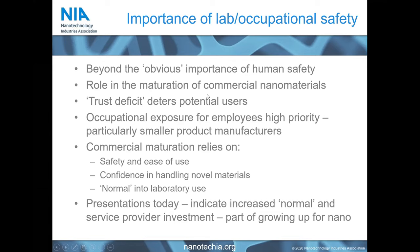When we look at commercial maturation, we're really looking at people being confident and secure that their employees are going to be safe and that they can use materials safely. They want to be confident in handling novel materials, and they want to normalize the use of nanomaterials within the laboratory — it shouldn't have to be an extra special thing; you should be able to do it within the normal use of all of your chemical library. These presentations indicate the increasing normalization of nanomaterial use within the laboratory, particularly as we move past first-generation materials into second-generation more complex materials, and show the entry of service providers into the area.